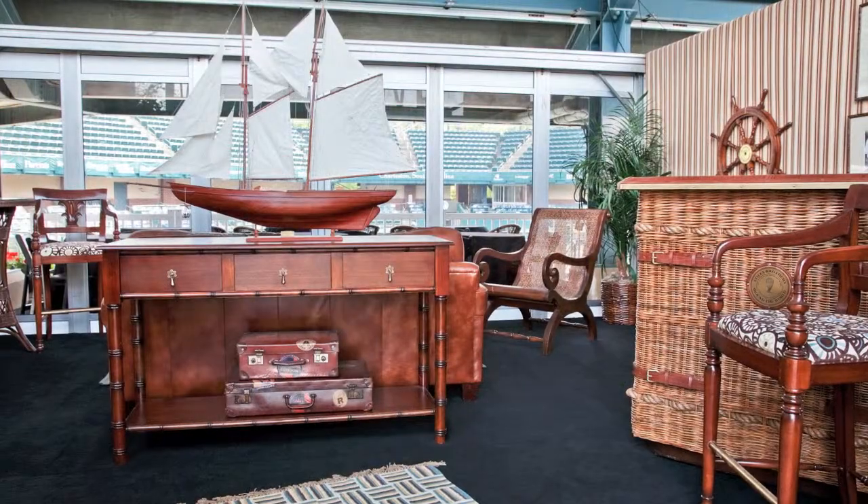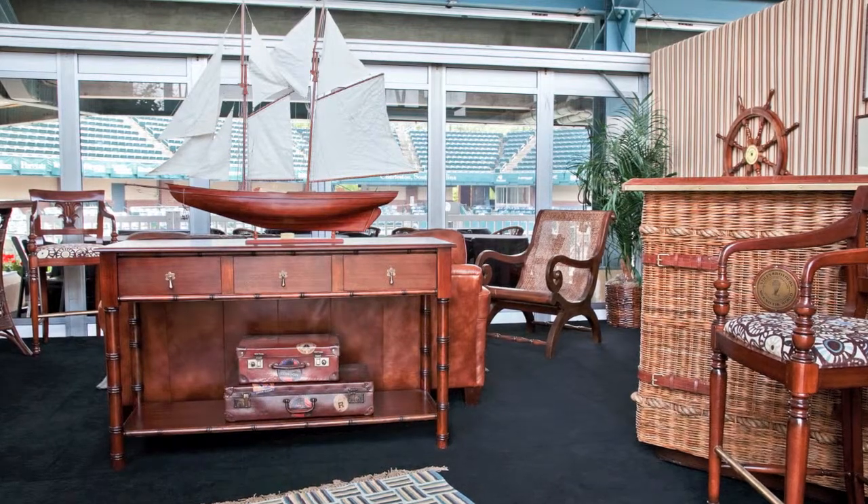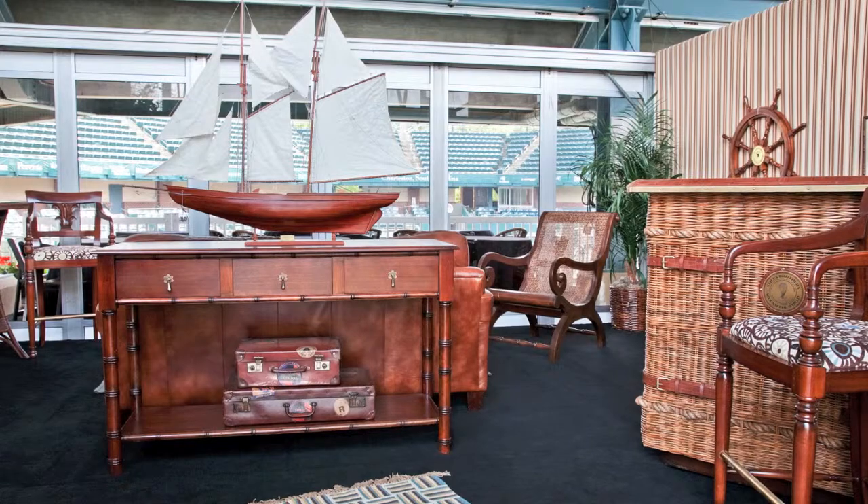This room was inspired by Serena Williams. She's a very strong and empowering individual, and so we went with the rich leathers, the dark colors, the mahogany woods, and drew from that inspiration.